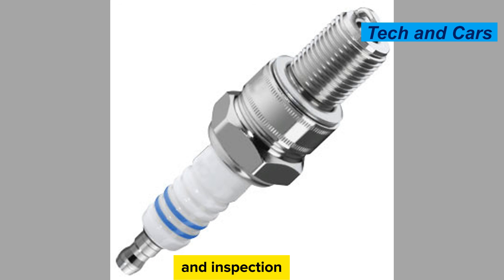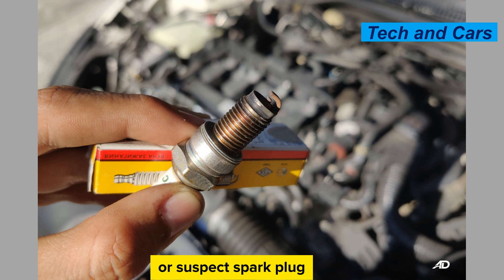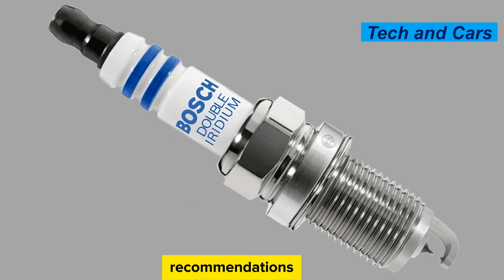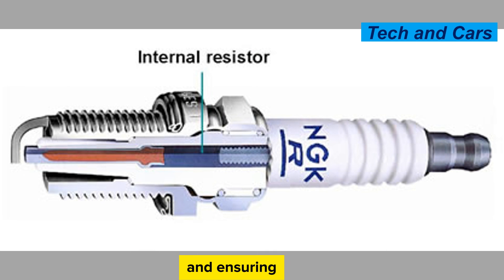Regular maintenance and inspection of spark plugs are essential for optimal engine performance. If you experience any symptoms of spark plug issues, consult a qualified mechanic or automotive technician to diagnose and resolve the problem. Follow the manufacturer's recommendations for spark plug replacement intervals and use the correct type and heat range for your specific engine. Regular maintenance, including inspecting and replacing spark plugs, using high-quality fuel and lubricants, and ensuring proper installation, can help prevent spark plug issues and optimize engine performance.